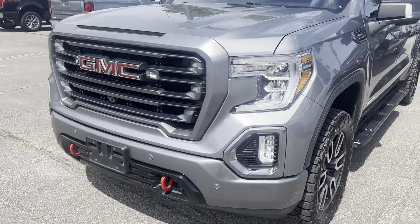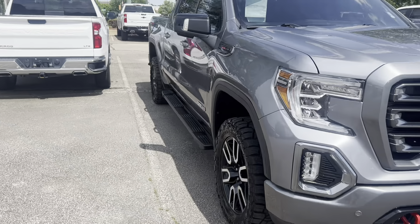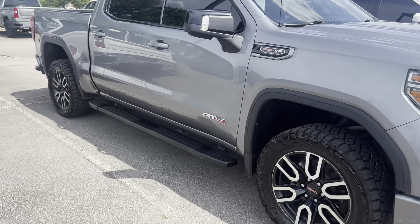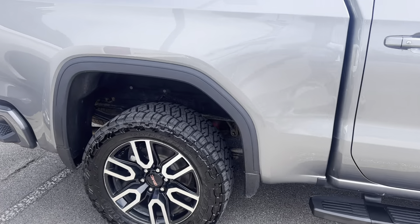2020 GMC Sierra, 63,000 miles on it, sand and still with black leather interior. This is your AT4 package. Got your 6.2 liter V8, off-road rims and tires with running boards and a spray-in bed liner.